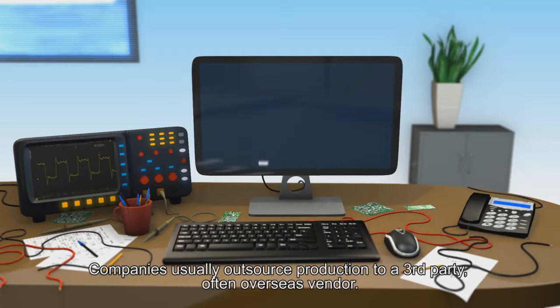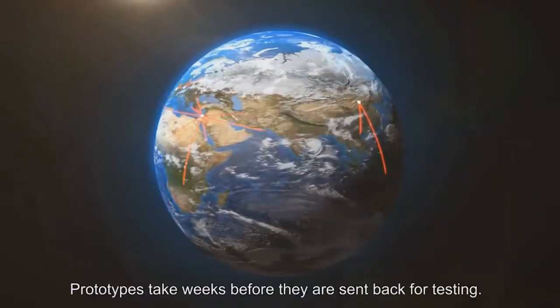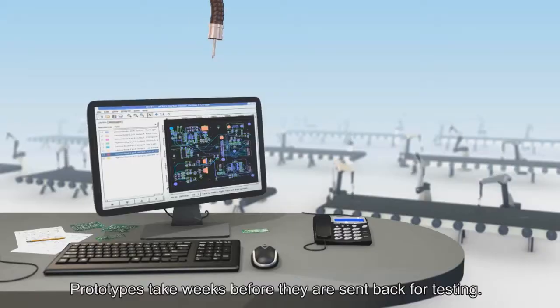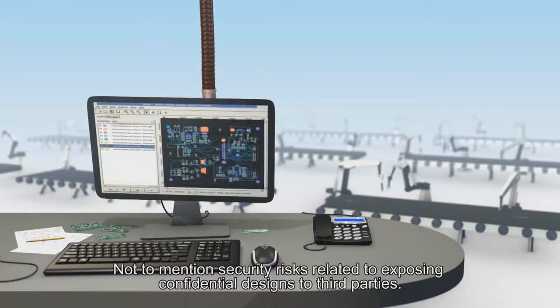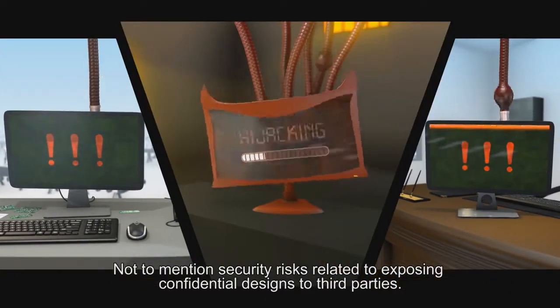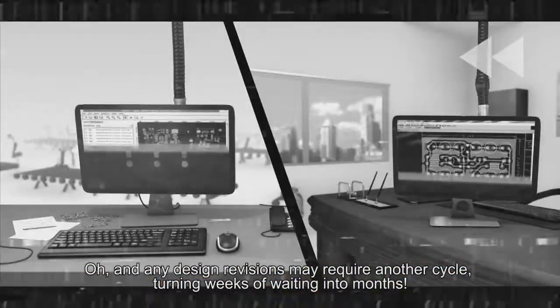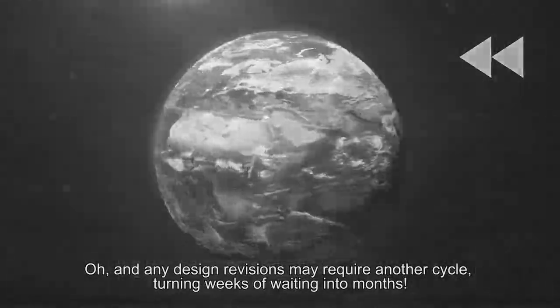Companies usually outsource production to a third party, often an overseas vendor. Prototypes take weeks before they are sent back for testing, not to mention security risks related to exposing confidential designs to third parties. And any design revisions may require another cycle, turning weeks of waiting into months.